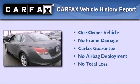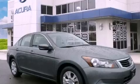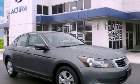This Honda has had only one owner and it qualifies for the Carfax buyback guarantee. Call now to find out how you can own this breathtaking vehicle.